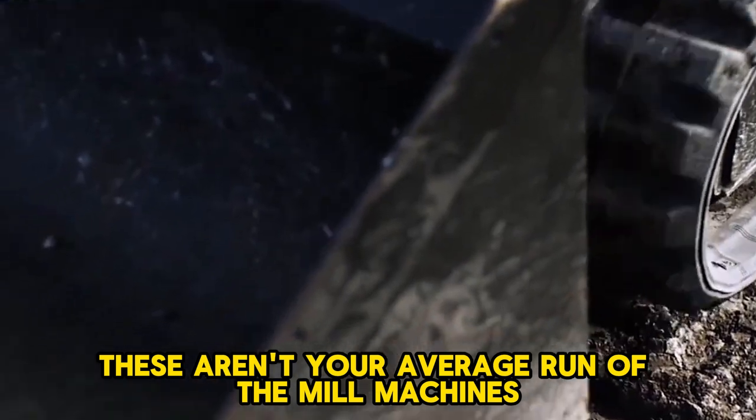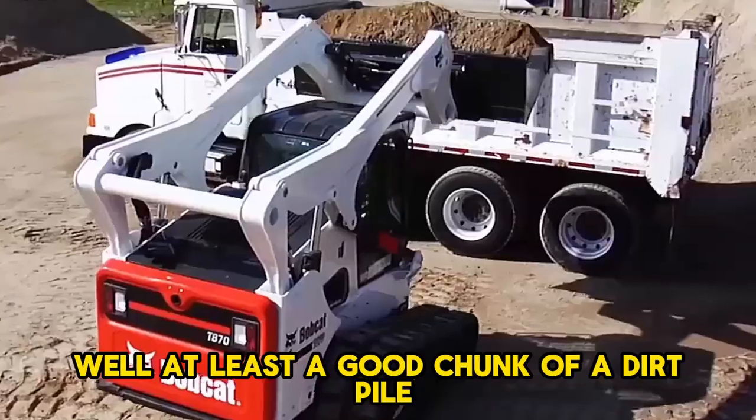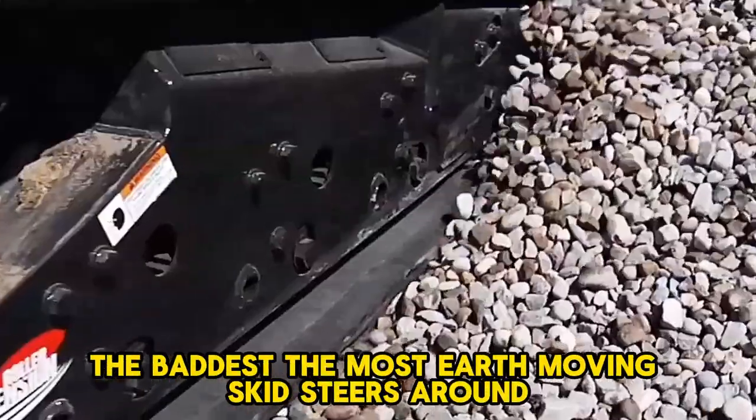These aren't your average run-of-the-mill machines. We're talking about the heavy hitters, the leviathans that can move mountains — well, at least a good chunk of a dirt pile. We're diving into the world of the biggest, the baddest, the most earth-moving skid steers around.